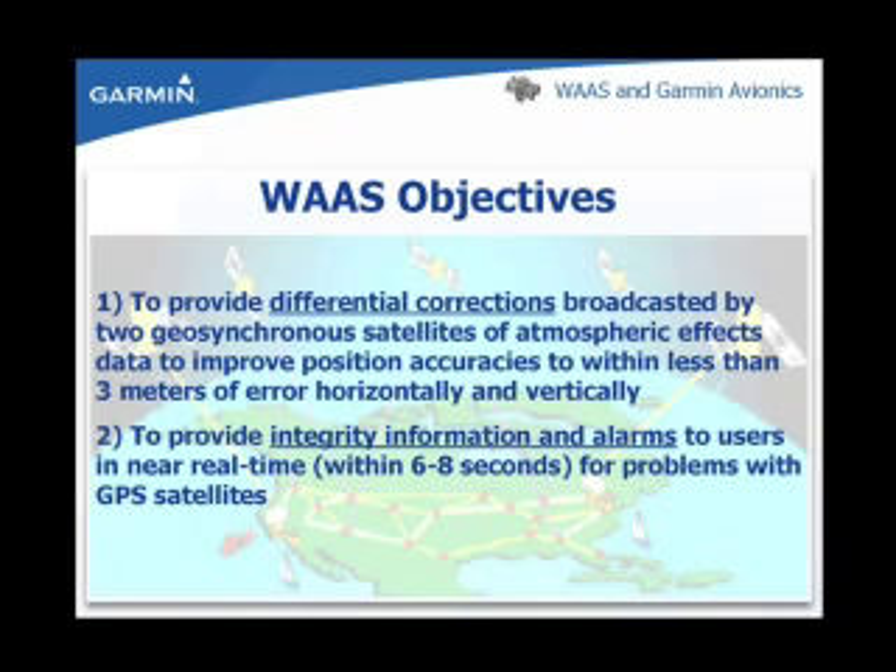There are two objectives to WAAS. First, it provides differential corrections. Corrections to atmospheric effects on the GPS positioning signal are broadcast from the two geosynchronous WAAS satellites, improving GPS position accuracy to less than three meters horizontally and vertically. Second, it provides integrity information and alarms. The WAAS certified GPS navigation system will alert the user of problems with the GPS system within six to eight seconds of detection. Non-WAAS units take up to 15 minutes before the user is notified of a problem with the GPS system.